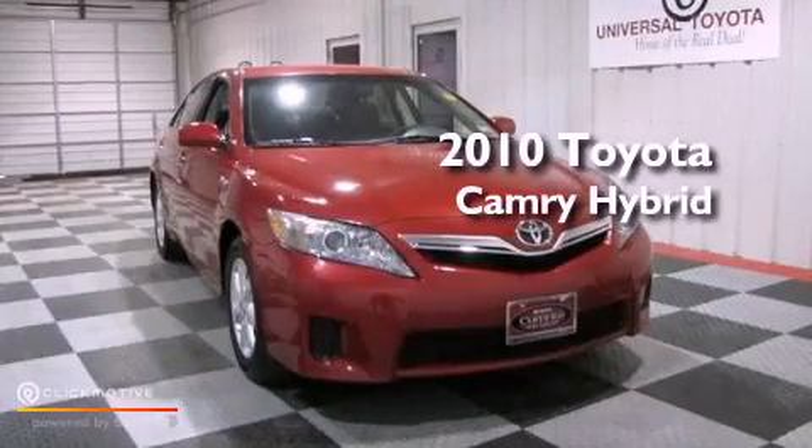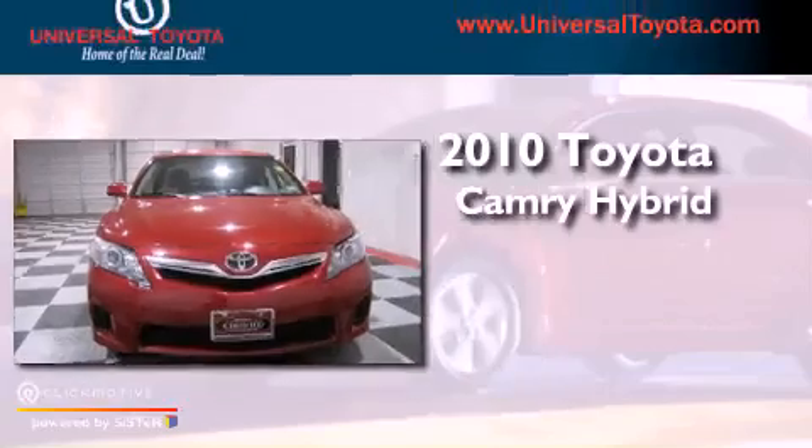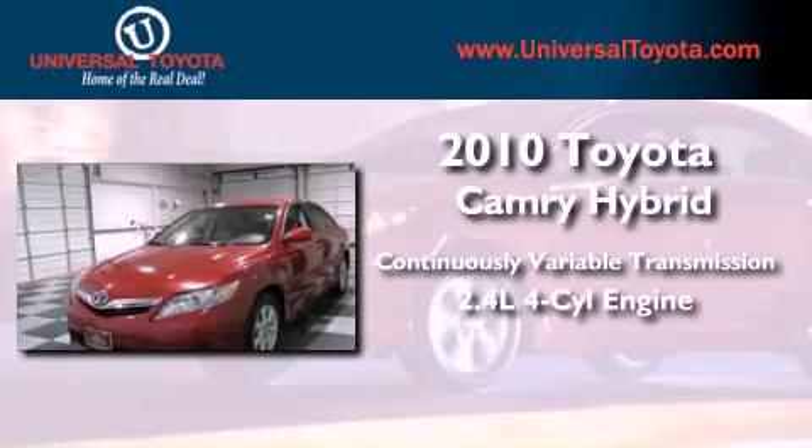This is a certified pre-owned 2010 Toyota Camry Hybrid. This vehicle has seating for five adults and an inline four-cylinder engine.